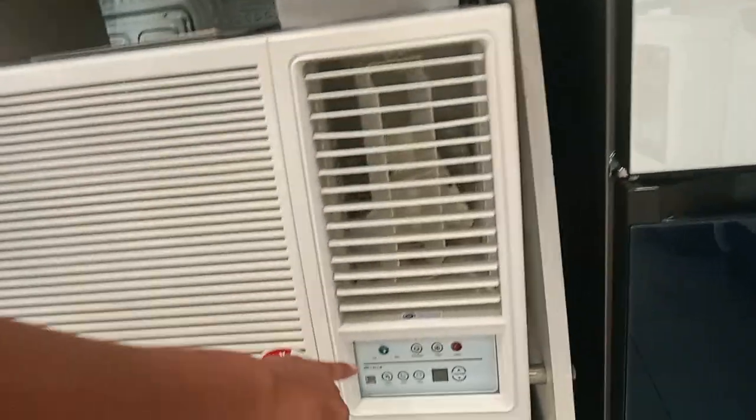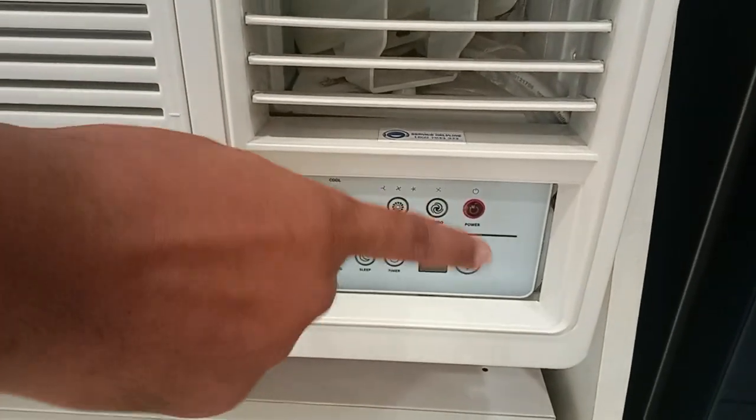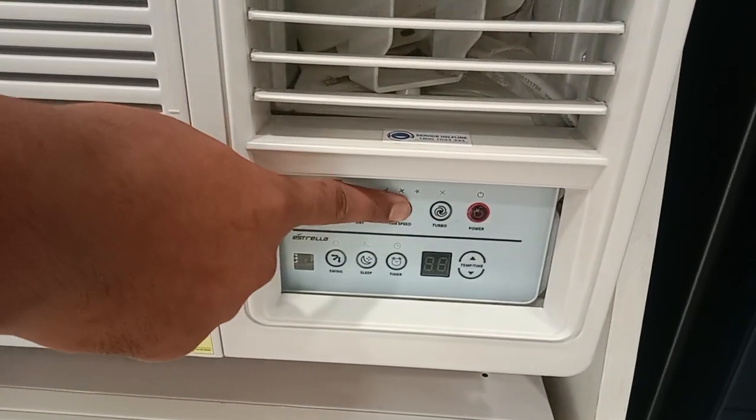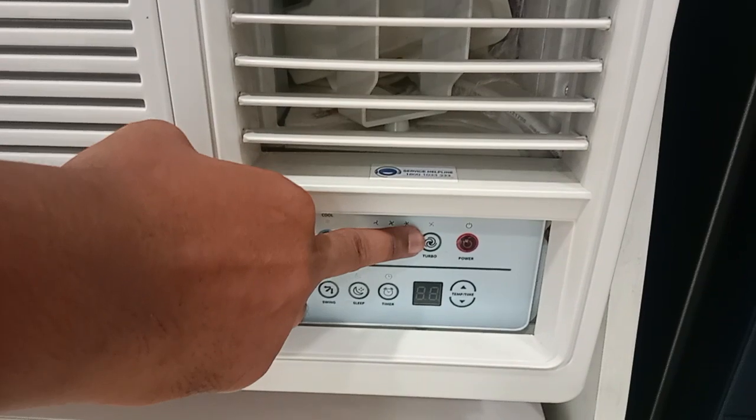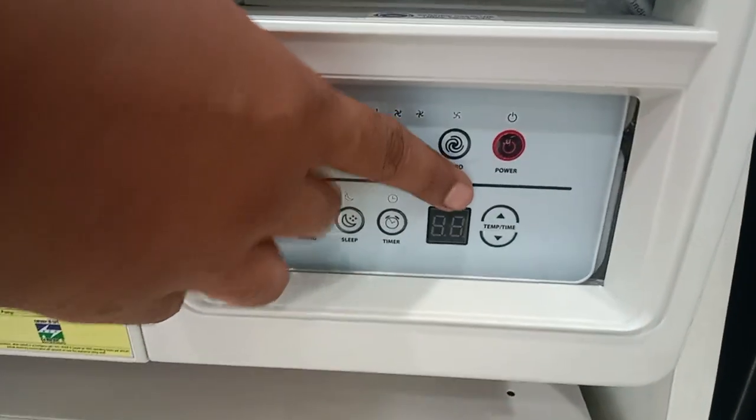There are all options available. There will be a Pan option, a Dry option. You can select the fan speed. There is a Dermomode option. If you look at the Power option, you can automatically turn it off and on.